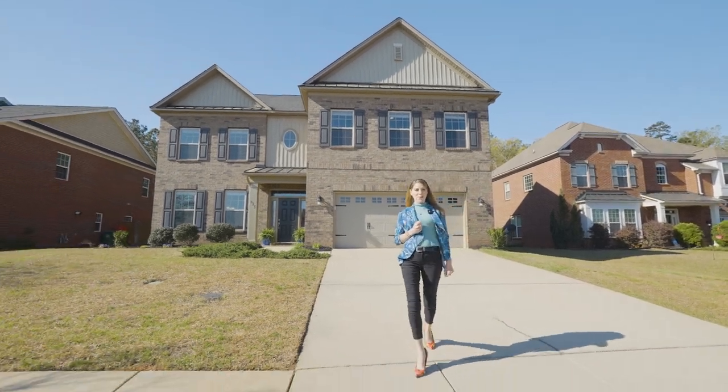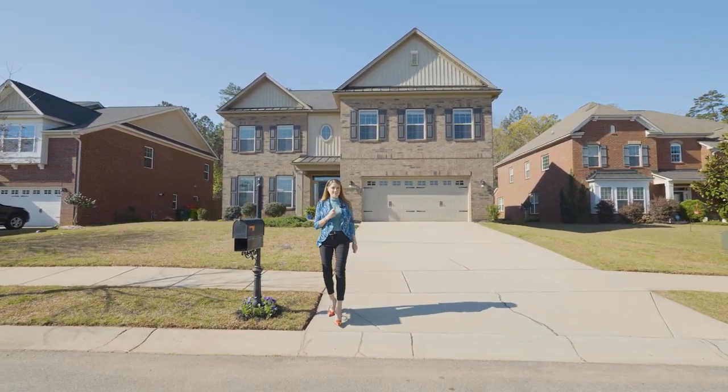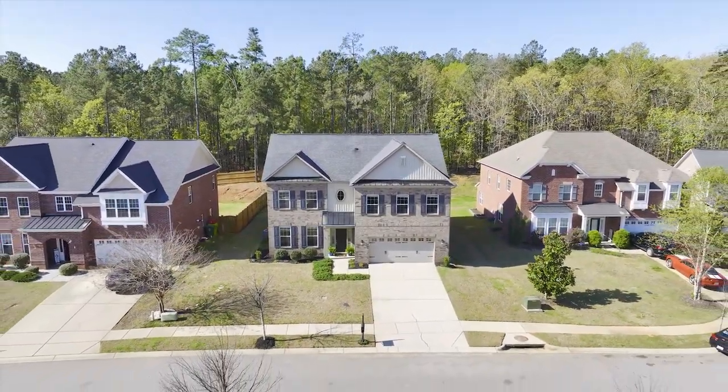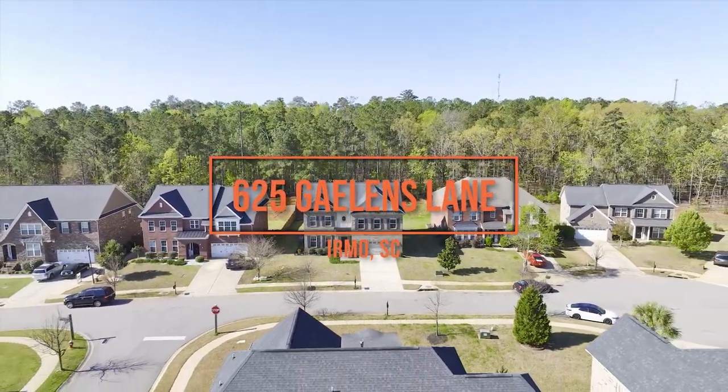Thank you for viewing this beautiful home. I'm Rachel Cooper with Next Home Specialist, and I'd like to invite you to come see it in person. Make this exceptional pearl yours today, exclusively at 625 Galen's Lane in the gorgeous Cademans Creek community.